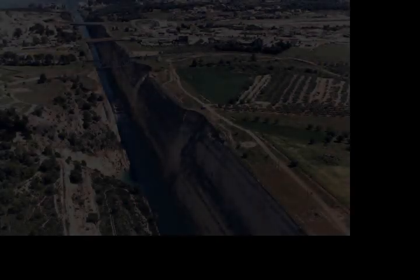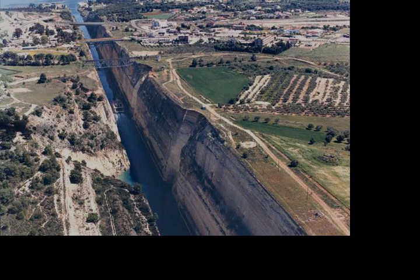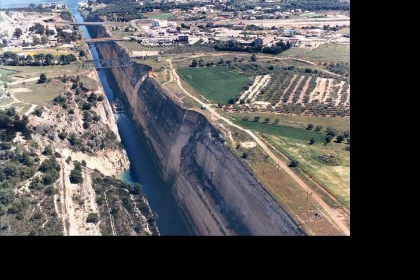The attack plan consisted of German Fallschirmjäger assault engineers seizing both ends of the canal in a surprise glider assault, while both battalions of the 2nd Fallschirmjäger Regiment were to parachute to the north and south of the bridge in order to neutralize any stationed Allied forces at the canal.